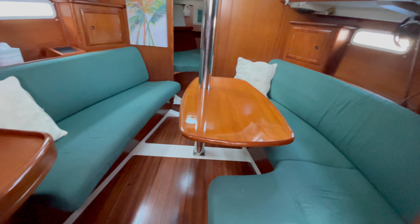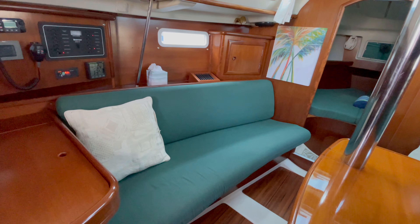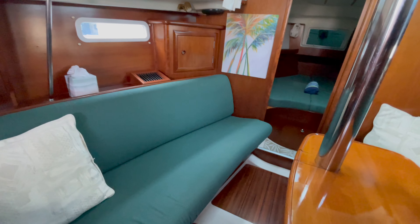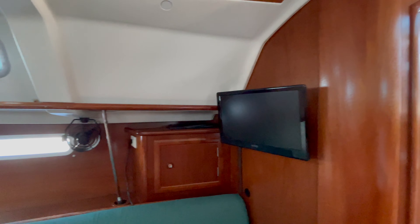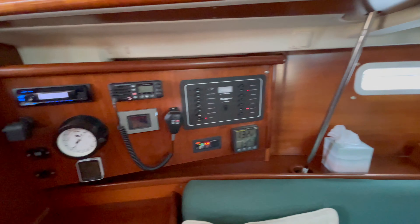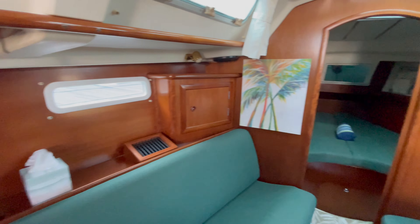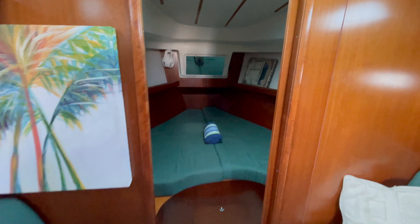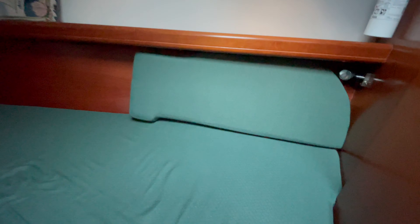Just forward, you have a really nice table and cushions that look in really good shape — nice for taking a snooze. You can watch your TV. There is a nav table on port. It does have reverse-cycle AC and heat, and it does have an inverter charger. Then forward you do have the V-berth, which has a filler right there.